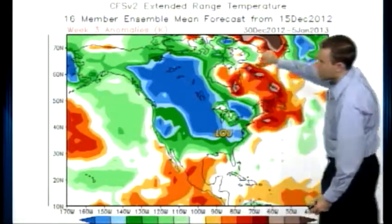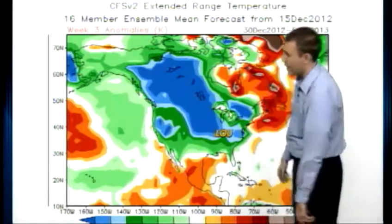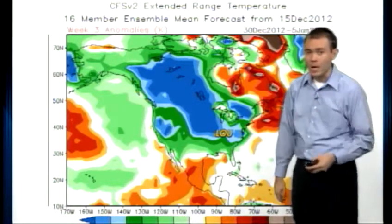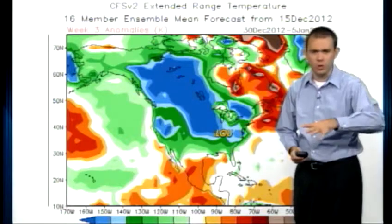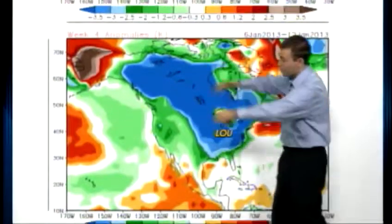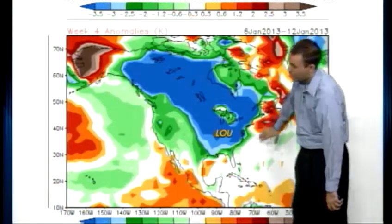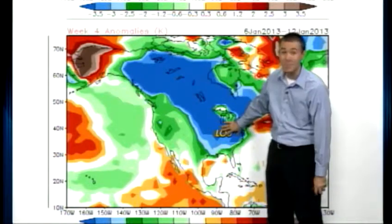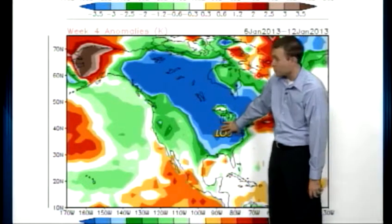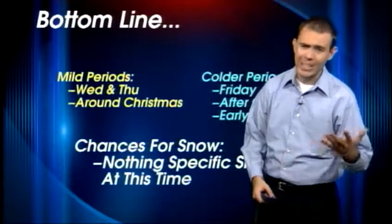So the big question is, as we approach the new year and head into early January, is that going to change? Well, this model — called the CFS model — comes out every day and we watch it very closely. You can see that shade of blue right there — this is from December 30th through January 5th — indicating that behind that next system, a good shot of cold air would head our way, especially toward the first part of 2013, around the first through the third or fourth. The warm air is suppressed off toward the south. This model wants to keep us fairly chilly and brings in cold air for several days into early January, but notice the cutoff is still right at the Gulf Coast.